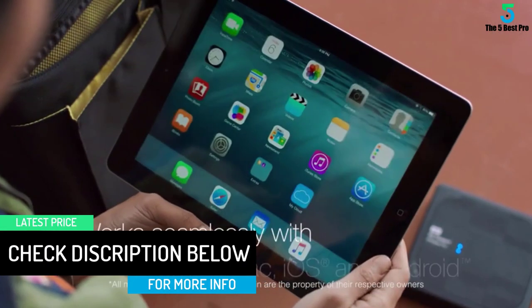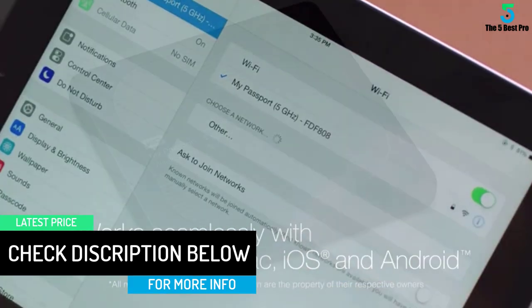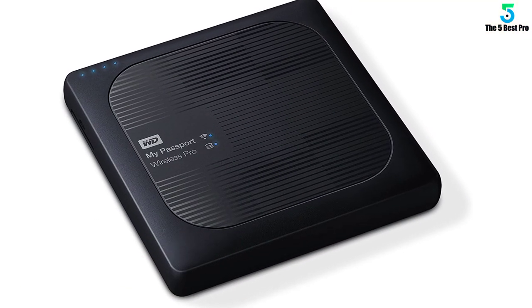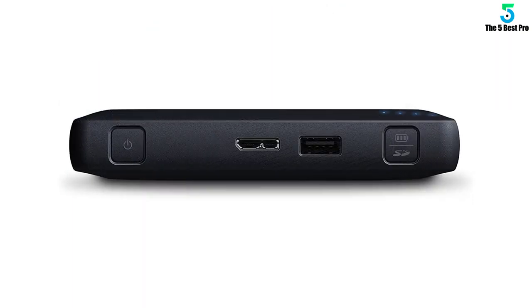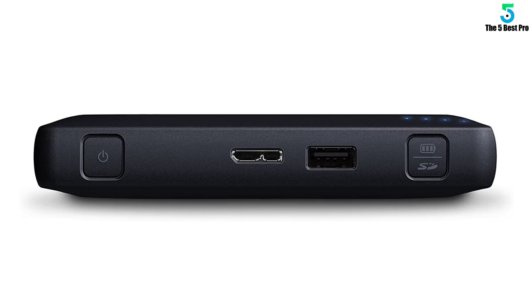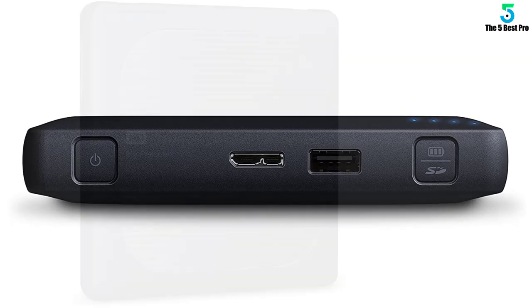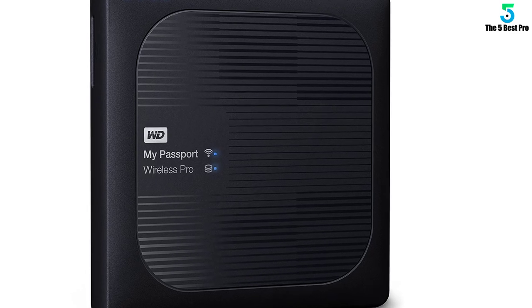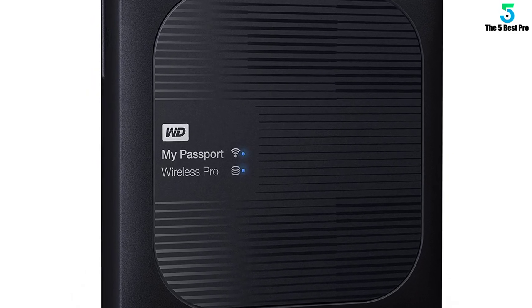This hard drive is compatible with both Android and iOS. My Passport Wireless Pro gives photographers and filmmakers portable storage to easily offload, edit and stream photos or HD videos in the field. Streamline your workflow with this all-in-one drive and work seamlessly from your mobile device, or transfer files with the built-in SD card reader.